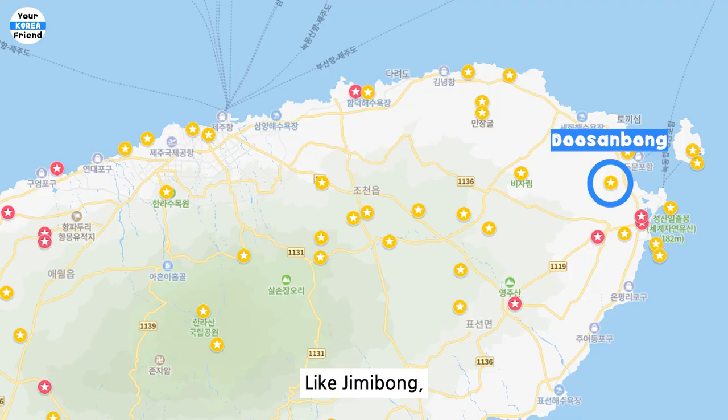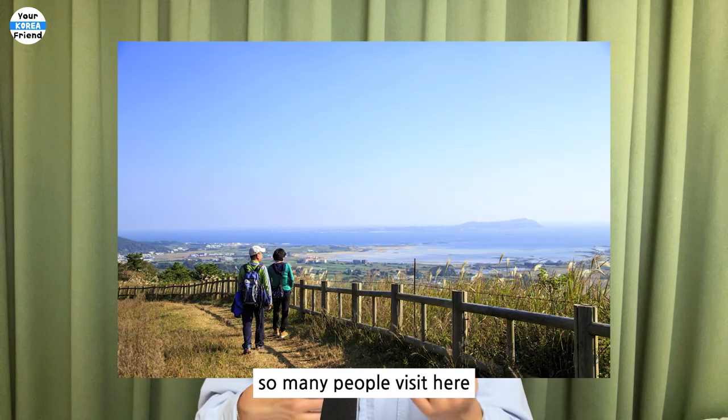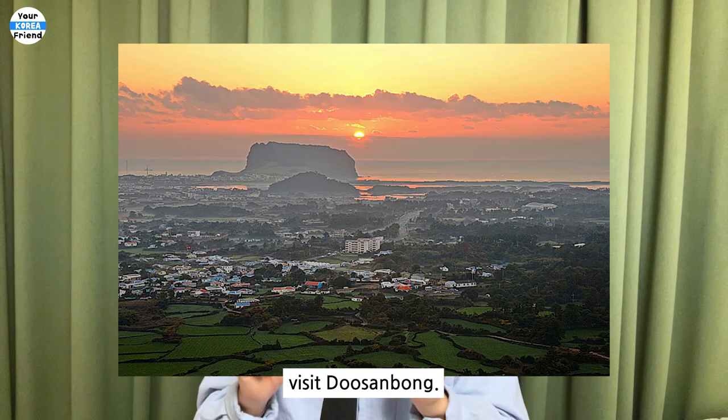Dusangbong. Like Jimibong, it is a place where you can see Seongsan Ilchulbong and Uro at a glance. It is easier to walk up than Jimibong, so many people visit here to see the sunrise in the morning. If you want to see a beautiful sunrise, visit Dusangbong.